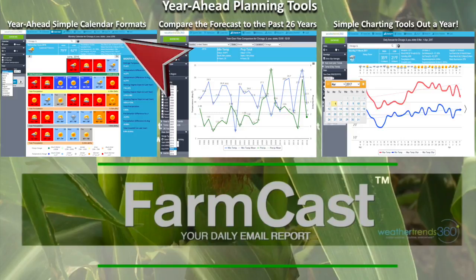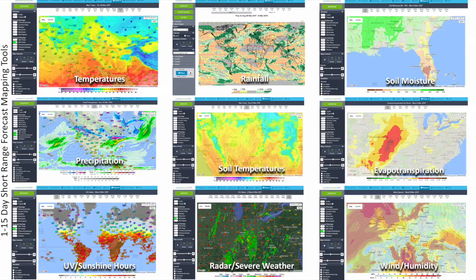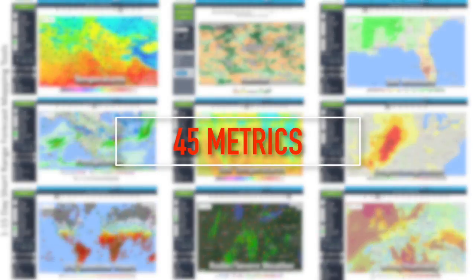Utilize our year-ahead simple calendar format. Compare the forecast to the past 26 years, and chart the weather up to a year in advance. Our 1–14 day short-range mapping tools highlight dozens of different metrics to give you the power of accurate information specific to your farm.